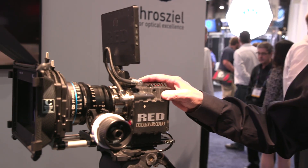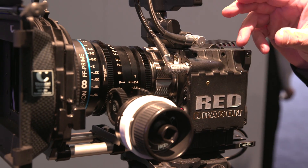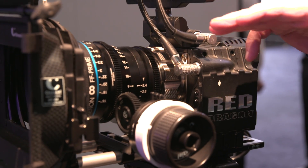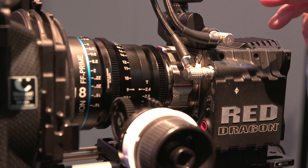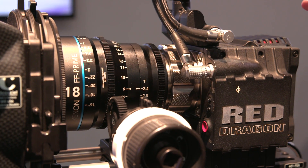Full frame means that it's going to cover the full frame imager like you'd find on a Canon 5D, Nikon D800, or like on this camera, the Red Dragon. The full frame imagers are really coming more mainstream into the market today, and our full frame lenses are the only full set we're aware of that will cover everything from 18mm up to 100mm. We'll be coming out with a 135mm sometime next year to complete the 7-lens set.